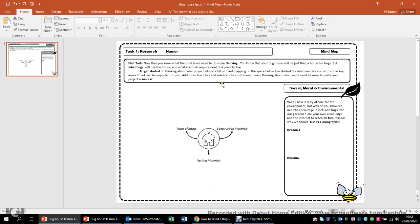There are different ways you can do this. I've formatted this PowerPoint so it can be printed out in A4, and I've done this as a single page so that you can print it out, then scan or take a photograph and upload your results for me to have a look at. Alternatively, you can add directly to this PowerPoint and upload it. On the right hand side, we've got the second task - that is the social, moral and environmental. As I put here, we all have a duty of care for the environment. But why do you think we need to encourage insects and bugs to our garden? Use your own knowledge and the internet to research two reasons why we should, and use PEE paragraphs - so it's got to be a good solid paragraph where you state things and then give your reasons for it.